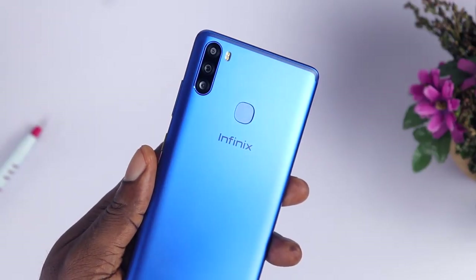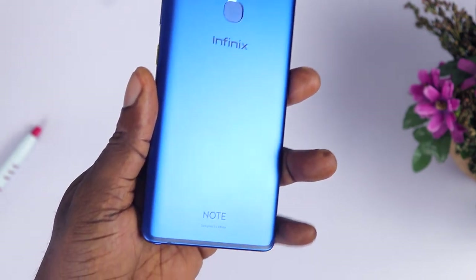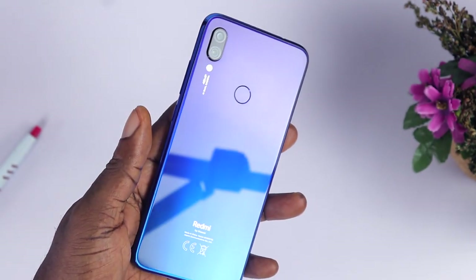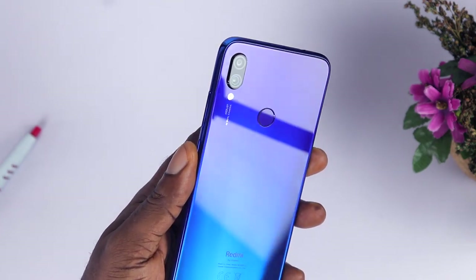The Infinix Note 6 is a new kid on the block and right now it has generated so much hype for itself. So with all this hype, does it have what it takes to fight the Redmi Note 7? As usual, let's start with the design and build quality.